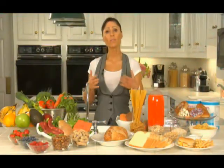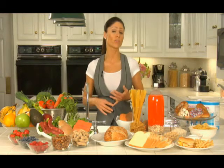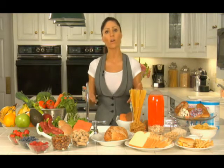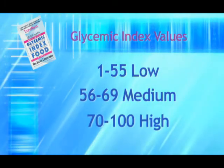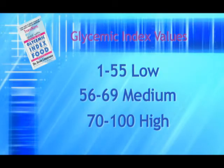There are even benefits for the heart. Low glycemic index eating has been shown to lower levels of triglycerides, cholesterol, and C-reactive protein — that's inflammation — all known risk factors of heart disease. On the glycemic index scale, 1 to 55 is considered low, 56 to 69 is medium, and 70 to 100 is considered high.